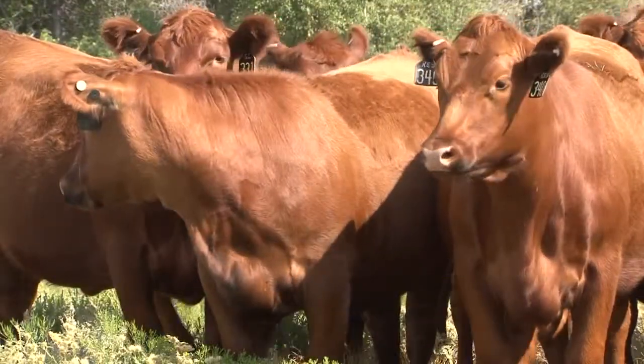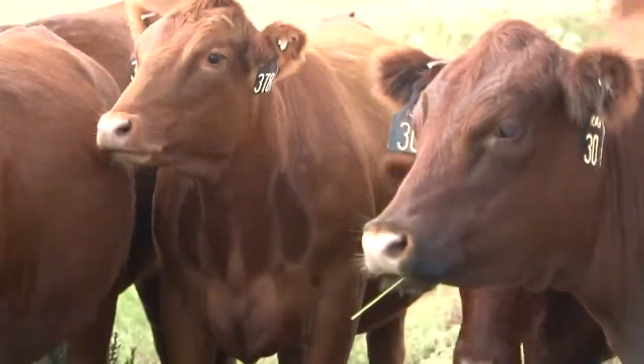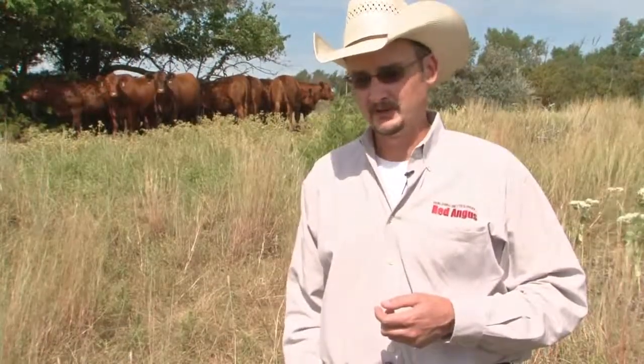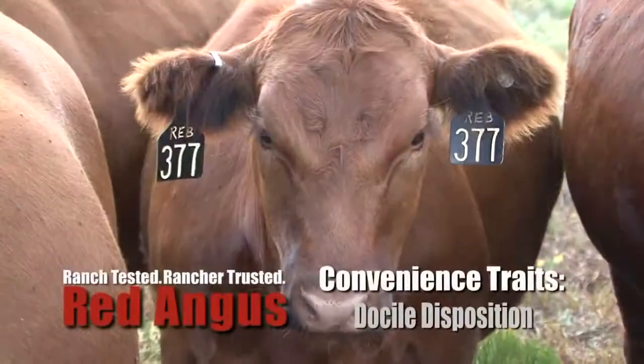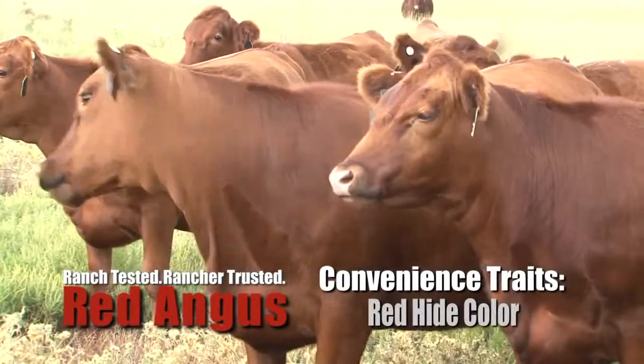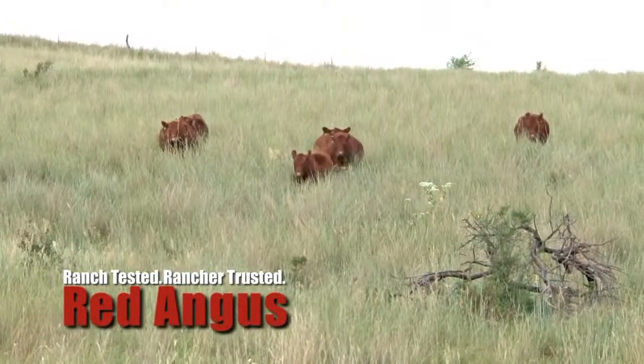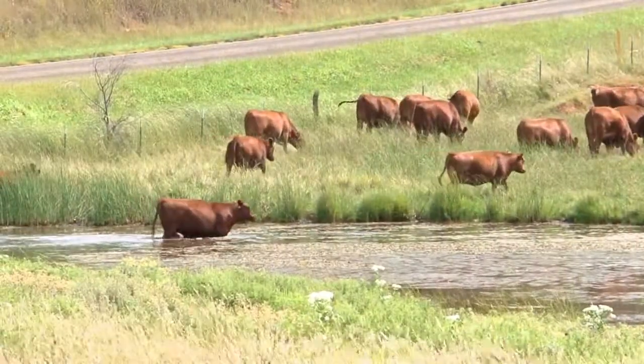Commercial producers that combine Red Angus selection tools into their operations are able to build upon the convenience traits that Red Angus naturally has bred into them. Users of Red Angus cattle continue to comment about the convenience traits of docility, the polled condition, as well as hide color. Producers who utilize rotational grazing programs and are continuously changing pastures with their cattle will appreciate the disposition of Red Angus cattle.